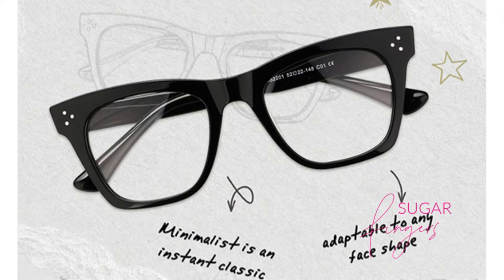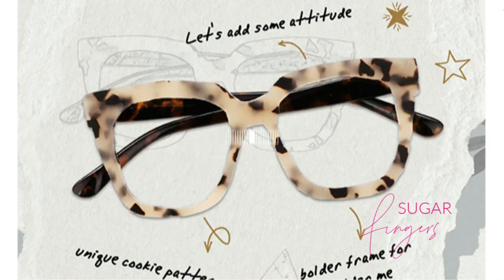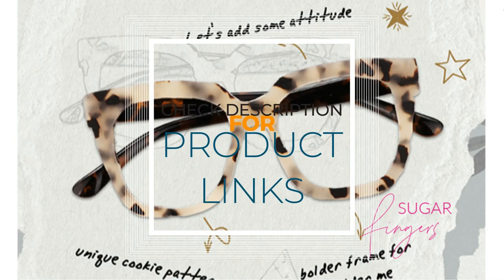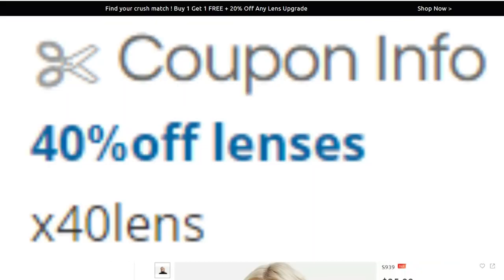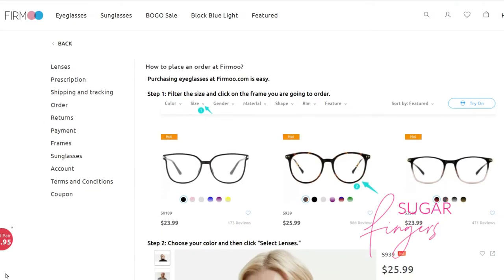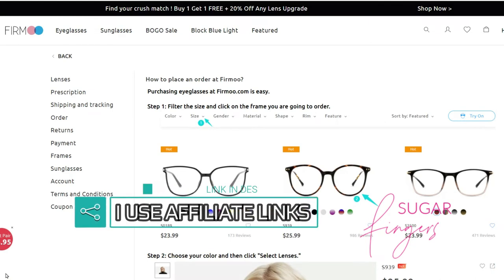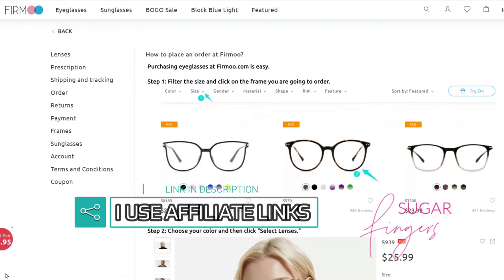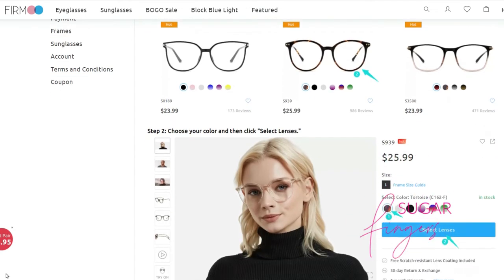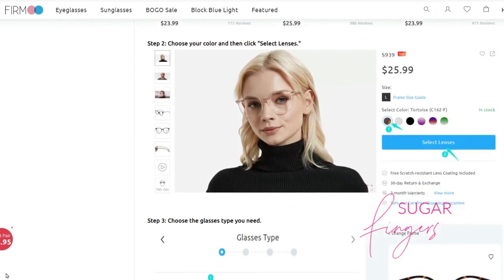You can definitely find what you're looking for there. It's very easy to go on to their site to grab the glasses you want, and they have expeditious shipping as well. Let me show you how to go on to the site and choose the eyeglasses you want. All you do is go on to the site, filter the size, and click on the frame you are going to order.